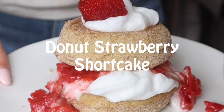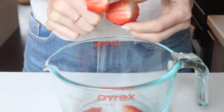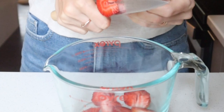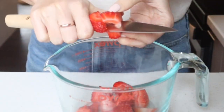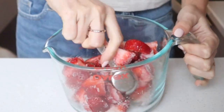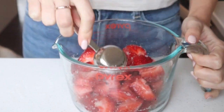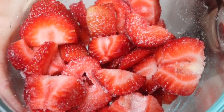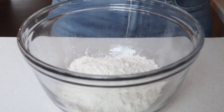Next we're making donut strawberry shortcake. First, just slice up your strawberries — we had super gorgeous, juicy, amazing strawberries even though it's not exactly strawberry season yet. Add a tiny bit of sugar to draw out the juices, then set that aside to sit.